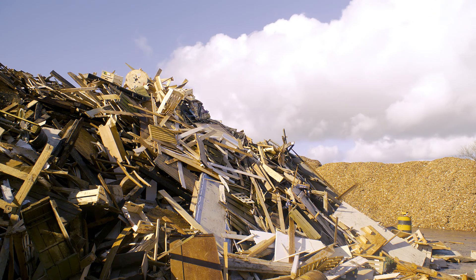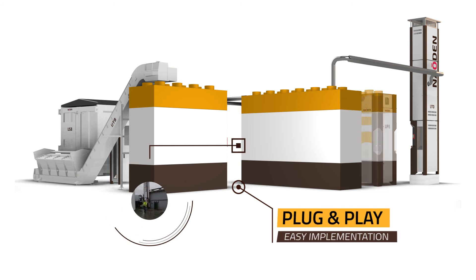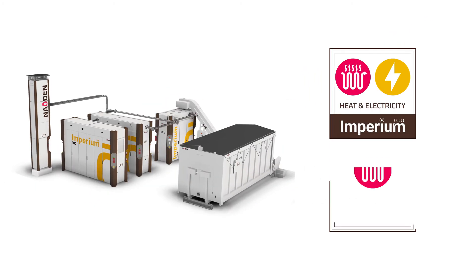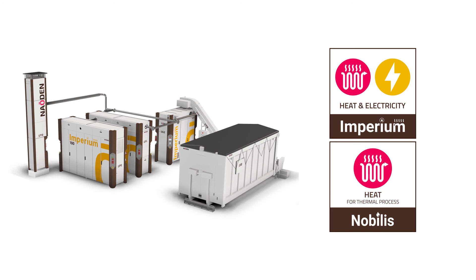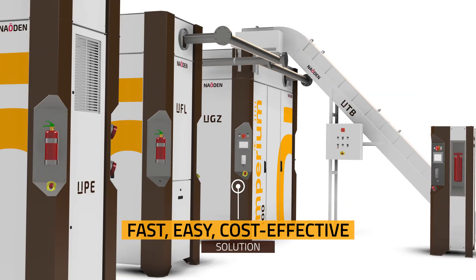Specific needs can be met with a plug-and-play solution that is as easy to implement as Lego bricks. Modules can be assembled that allow you to filter gas and produce heat and electricity simultaneously, or produce heat for the thermal process. It is fast, easy and cost effective.